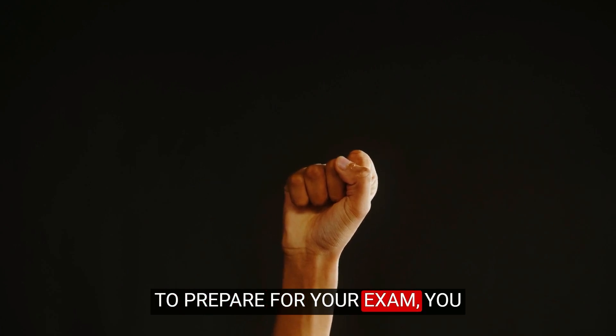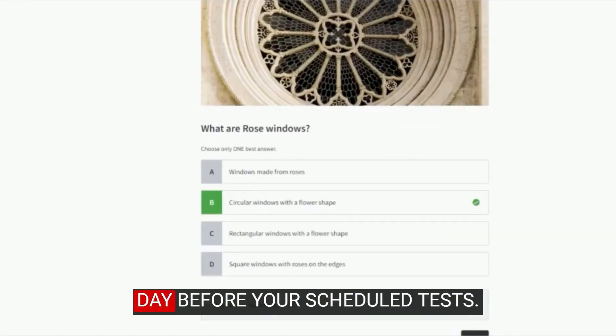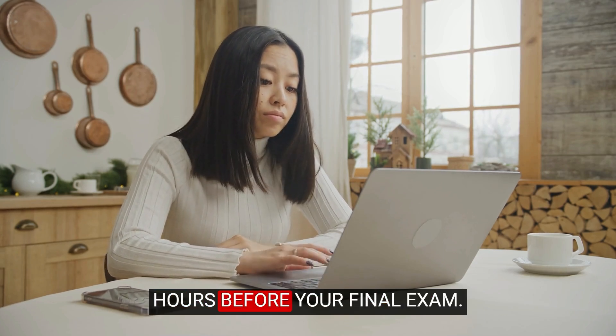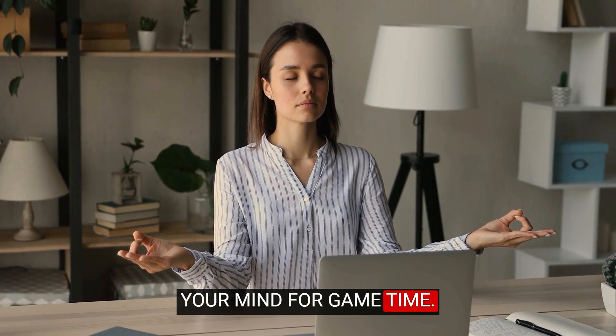To prepare for your exam, you should do two important things. The first thing is to review and complete several practice exams the day before the actual test. And secondly, review those same practice tests again several hours before your final exam. This will ensure that the information is still fresh in your memory and will also warm up your mind for game time.